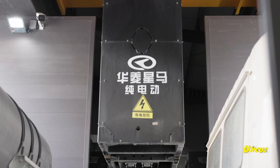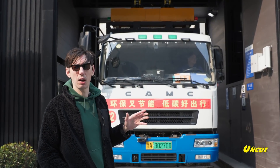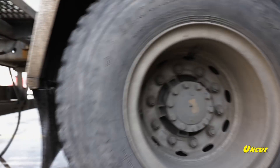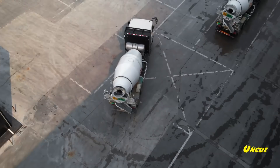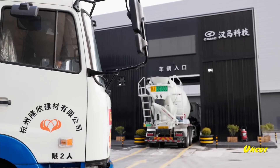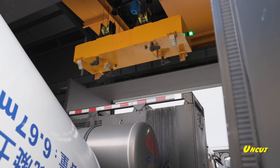The new battery is now coming back into place, and this whole process from start to finish takes around five minutes. Right now these trucks are moving cement from a nearby factory to a construction site about 25 kilometers away, and they use this station two or three times every day. This truck is done and ready to take more cement to the construction site.